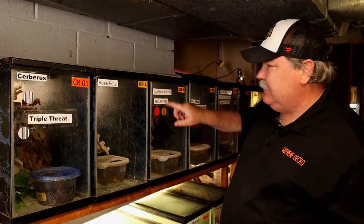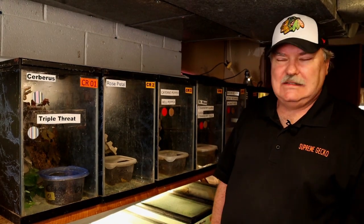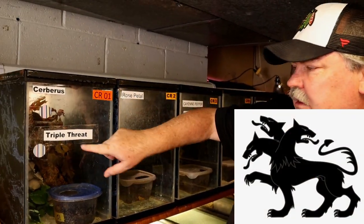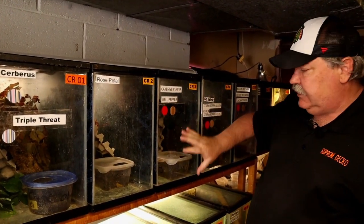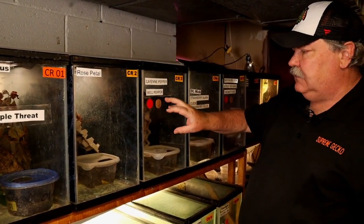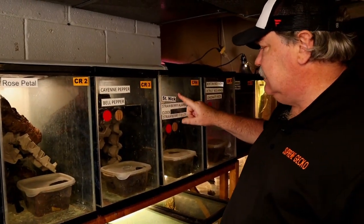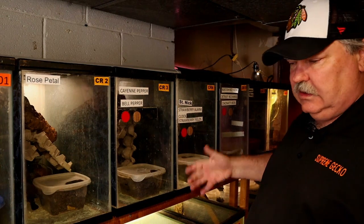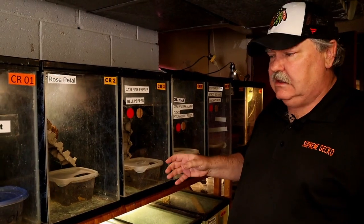How do I come up with all these names? It depends on the animals, their colors, or sometimes songs I was listening to on the radio. This tricolor is called the Three-Headed Dog. Triple Threat, Rose Petal, Cayenne Pepper, Bell Pepper — very specific to this group. I try to link the names of the male and female together. Here we have St. Nick, one of our outstanding red Harleys, and Strawberry Alarm Clock and Strawberry Fields — names of a couple of songs. We'll see all the names on this 20-gallon as well as pictures of the animals themselves a little bit later.